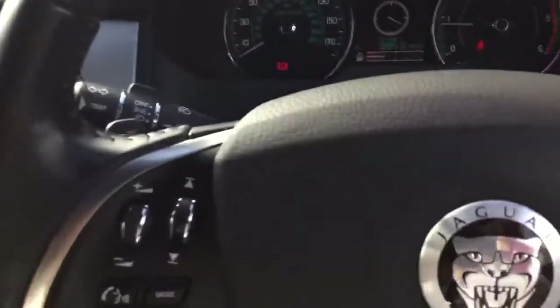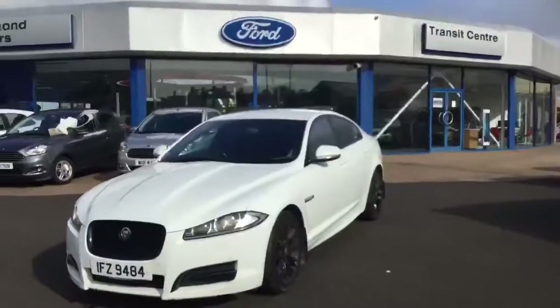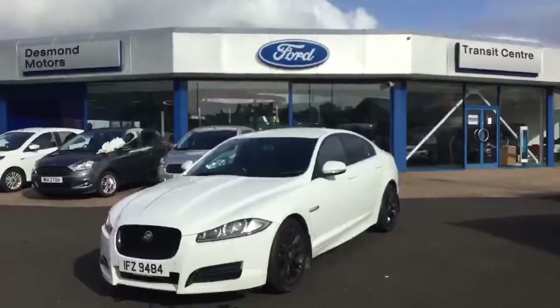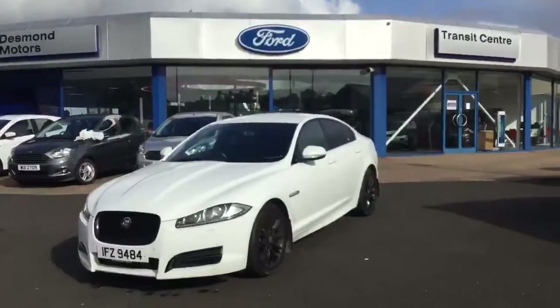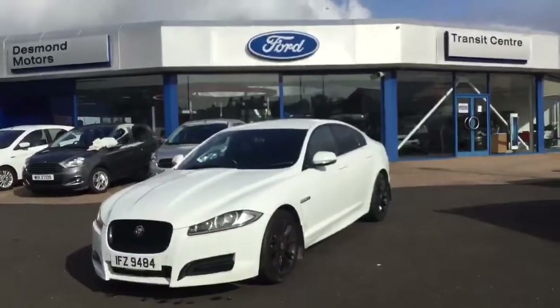On the back you can see it is in excellent condition and you've also got your rear isofix points if needed. Have you ever thought about owning a Jaguar? Get yourself down to Desmond Motors Ford Store this month. Let's put together a payment on this beautiful 2012 white Jaguar and you could be driving away this month. Hope to see you soon.